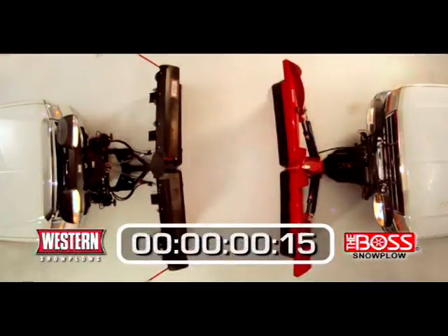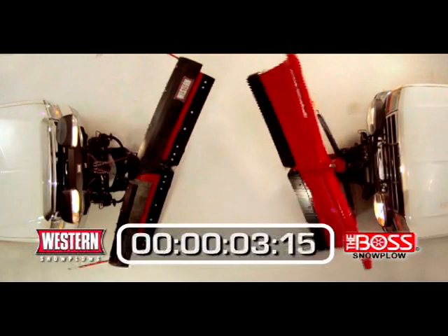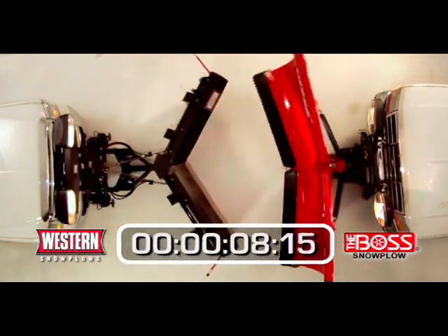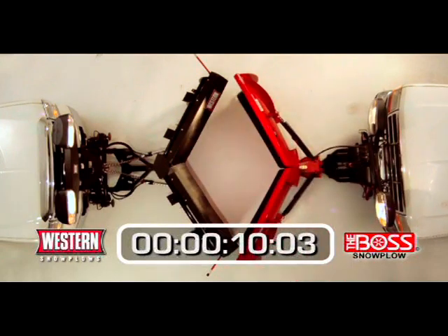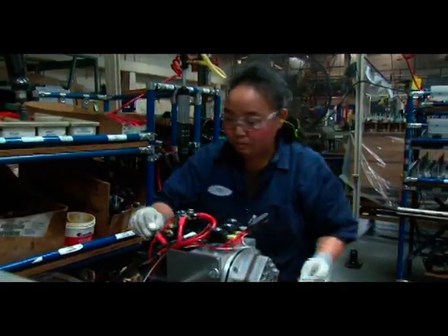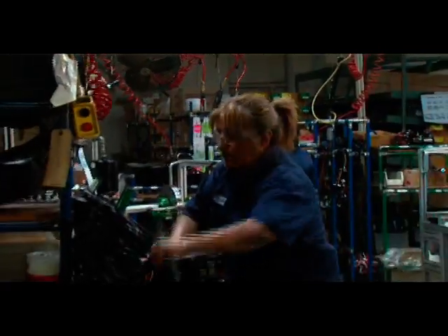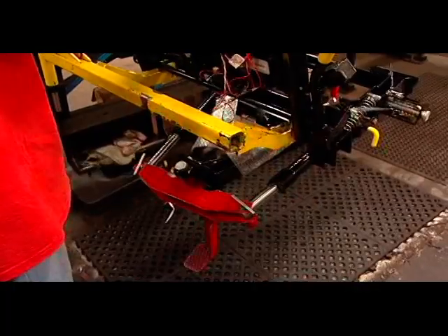Let's compare the speed of the hydraulics between the two plows. We'll time each plow running through the full cycle of positions — straight, raise, left, right, V, scoop, and lower — and see which one gets done faster. Western ran the circuit nearly 20% faster than Boss. All of these little things add up when you're out on the job. Western builds their own custom hydraulic systems engineered for their plows, and each and every unit is performance tested on the plow before it leaves the factory.